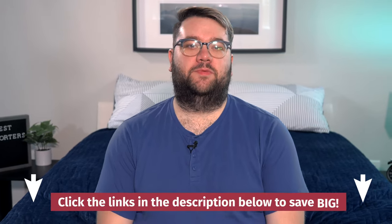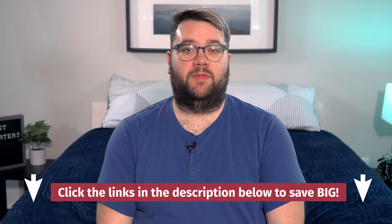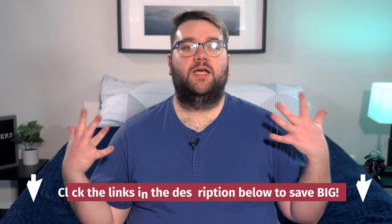Before I reveal my picks for the best comforters of the year, I do need to point out some of these comforters were sent to us for free for us to test out. And if you purchase any of these comforters with our affiliate links in the description box below, we may earn a commission from that purchase. But don't worry, this just helps fund our testing operation and keeps our content free for you.